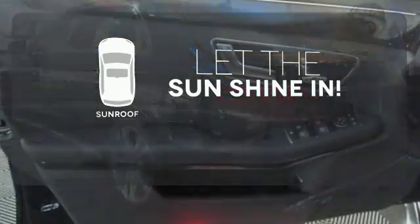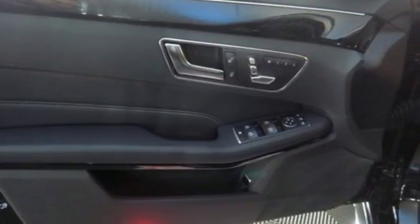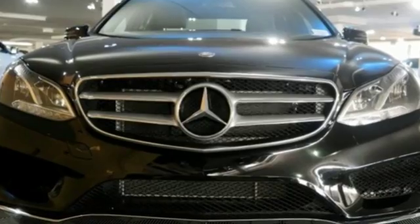Let the sunshine and fresh air in with the sunroof. Are you ready to be instantly recognized? Drive this E-Class home today.